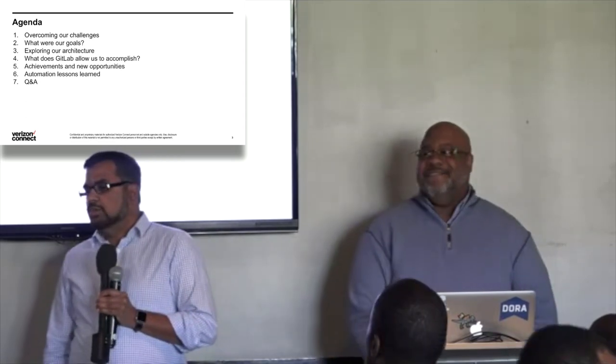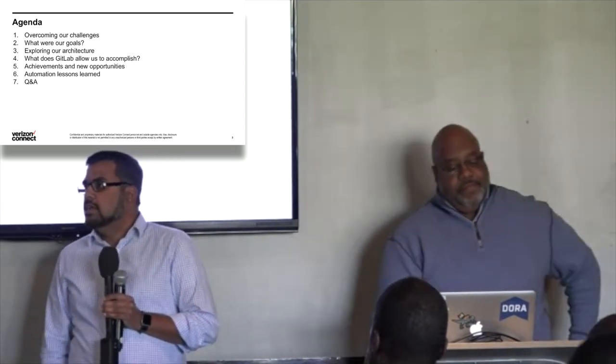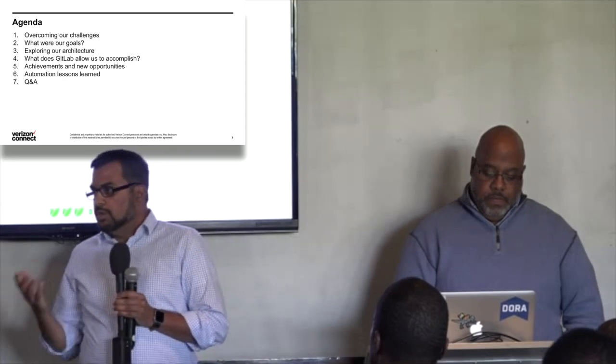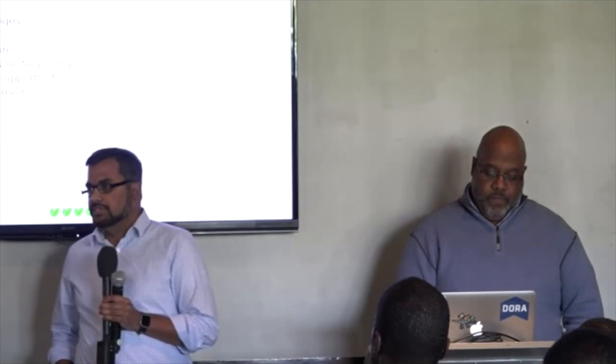So we're going to talk about our journey with GitLab — how we started, what challenges we faced, how GitLab helped us resolve those challenges, and what our goals were. At the end of the presentation we'll have some Q&A.